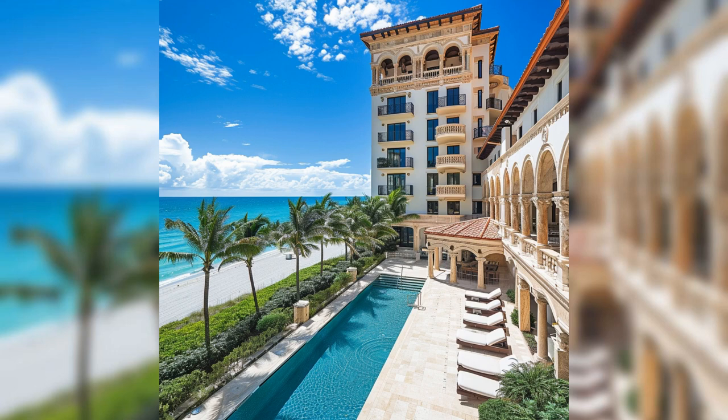Thank you for joining us on this exclusive tour, and we look forward to bringing you more captivating content on luxury homes and lifestyles.